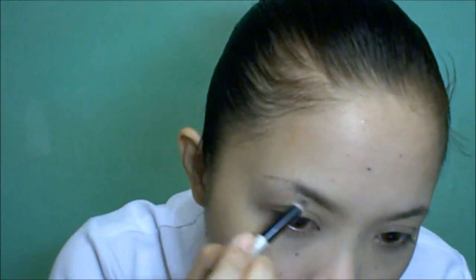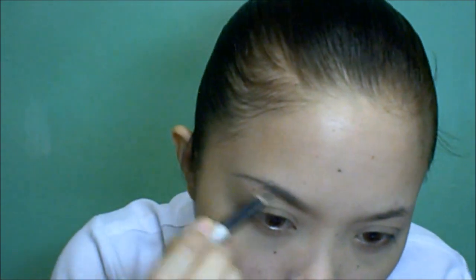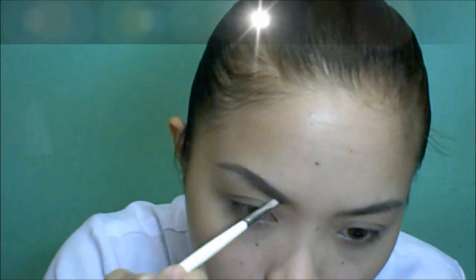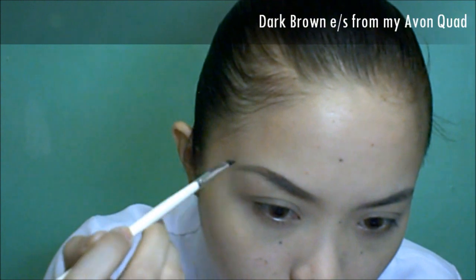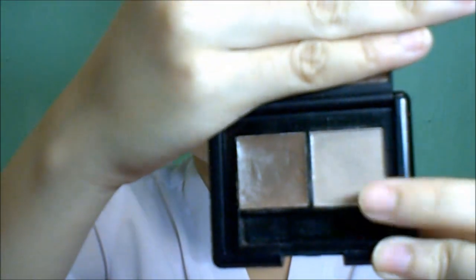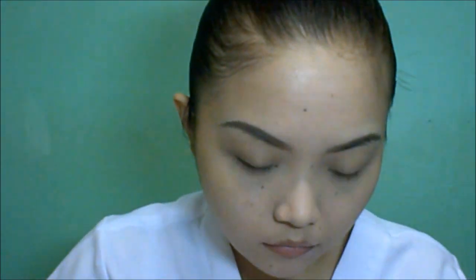Groom your brows and fill them in as necessary. You can use a pencil liner or a brow cake — just make sure you apply it evenly so it will look natural. Setting your eyebrows with an eyebrow powder will make it last longer, even if you are sweating.